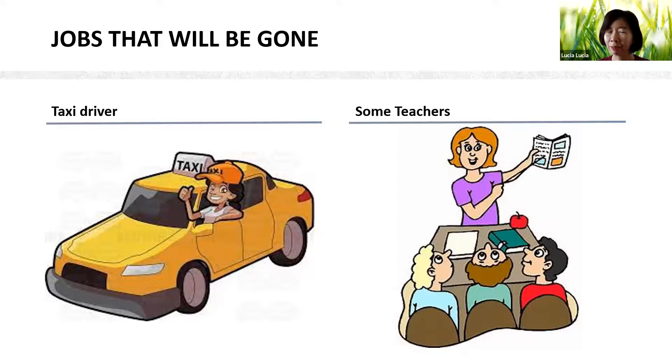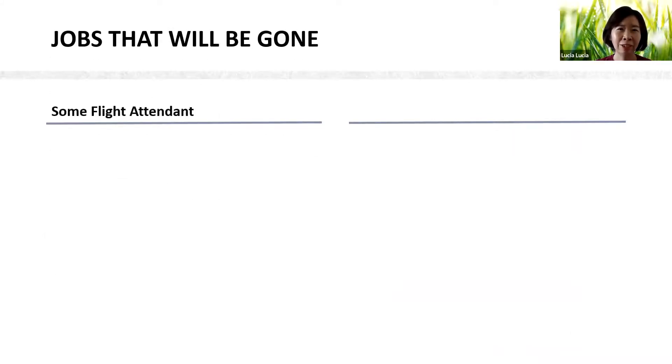I once learned how to convert kilograms of TNT to the Richter scale using logarithms through YouTube, without a teacher, to help a student with her project. I can solve problems without a teacher. Some teachers will be gone. Also, some flight attendants — budget airlines will terminate flight attendants to minimize costs.